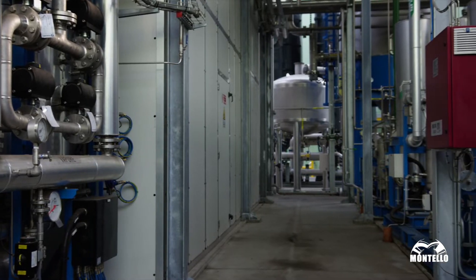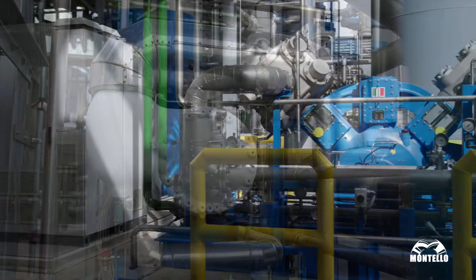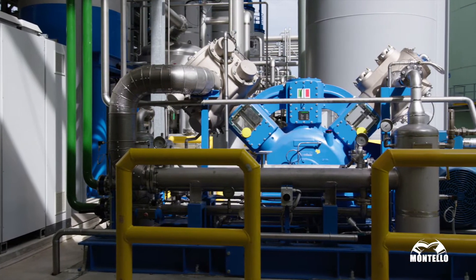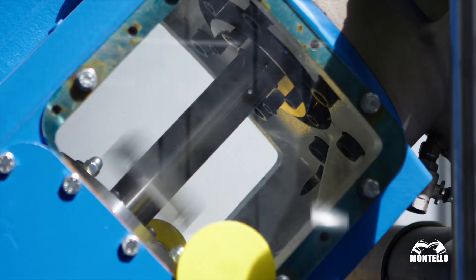The carbon dioxide, previously separated in the upgrading system, is treated in a special system and is purified and liquefied to be suitable for industrial uses, including food.